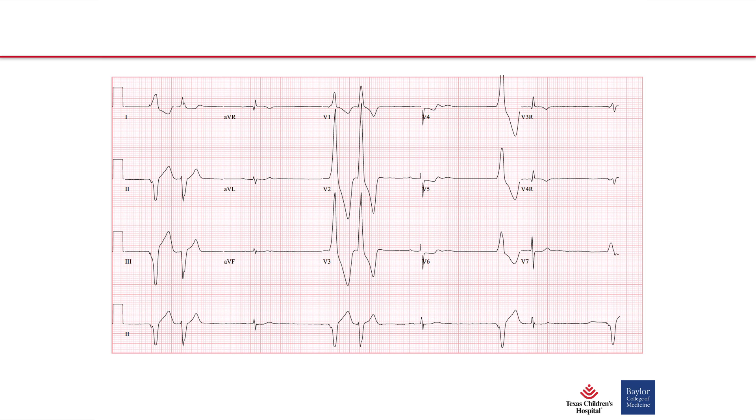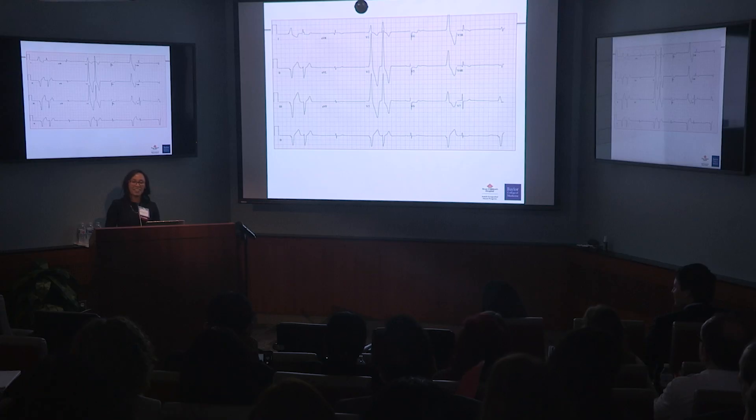This was his first EKG when he came to clinic, and that EKG gave me palpitations. He had significant sinus node dysfunction, significant sinus bradycardia, demand ventricular pacing, PVCs and PACs — basically all of the arrhythmias together in one EKG.